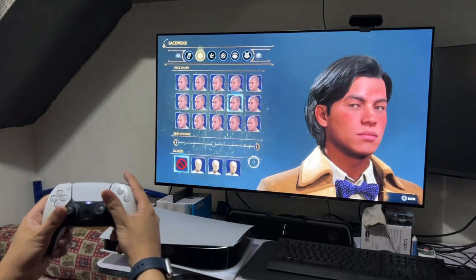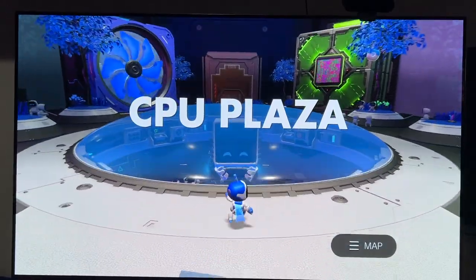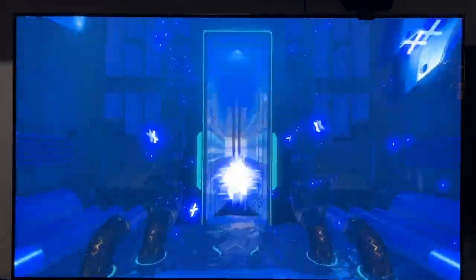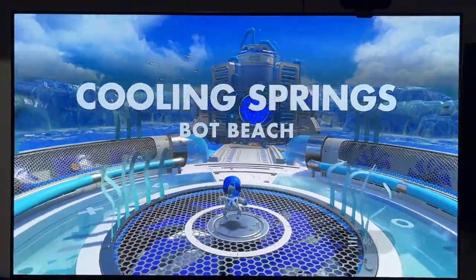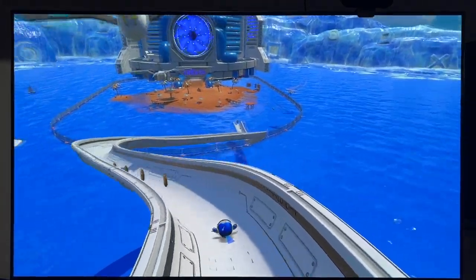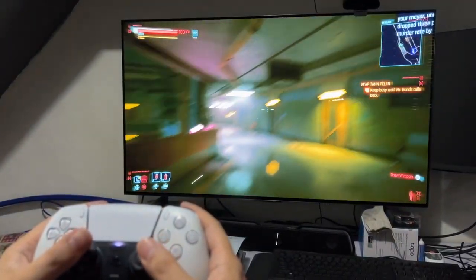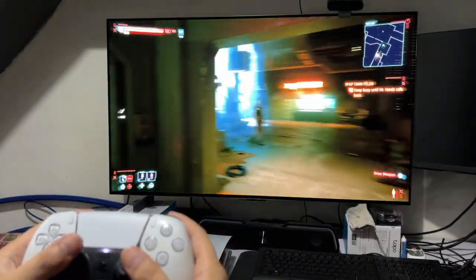So, should you get a television with HDMI 2.1 with variable refresh rate? I do agree that televisions with HDMI 2.1 present a smoother and visually pleasing experience. However, because of the price, I still think that getting a 4K 60Hz TV would still be a good choice for those who are budget-conscious. It's not as if a lot of PS5 games already utilize the 120Hz. But if you're into competitive gaming and really need that 120fps, and if you have the budget, then go ahead and buy the television with the latest HDMI 2.1 technology.